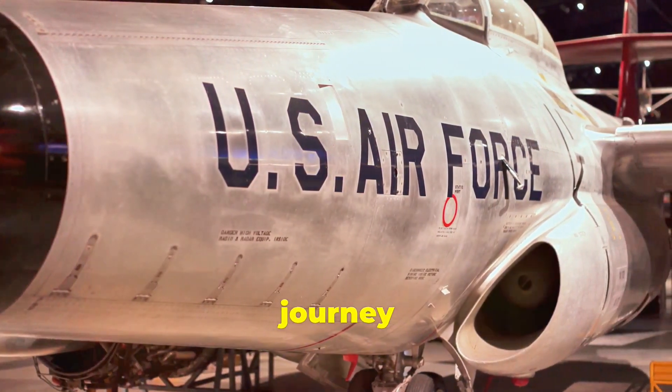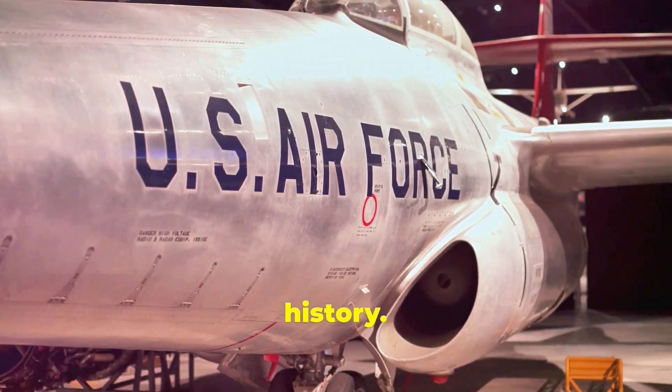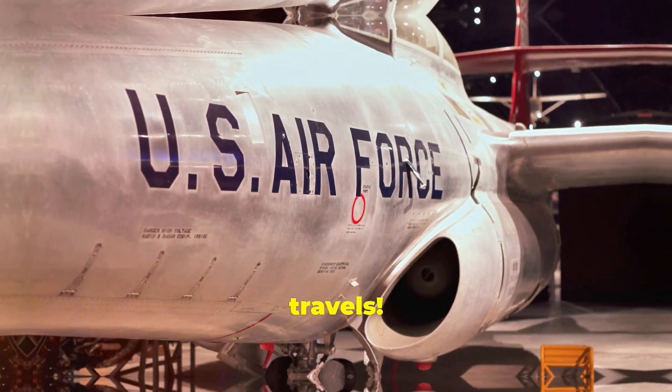Thank you for joining us on this journey through the history of Air Force One. Stay tuned for more fascinating stories from history. Until next time, safe travels.